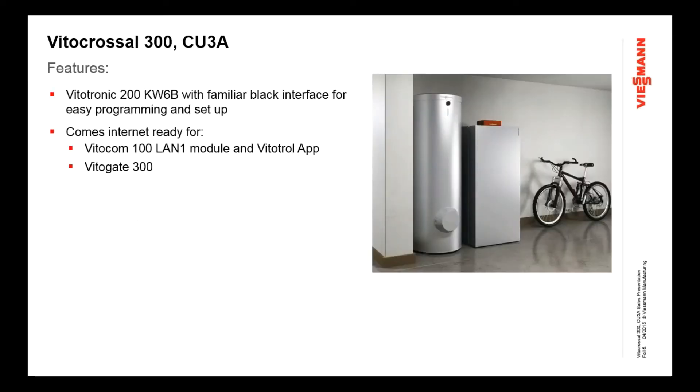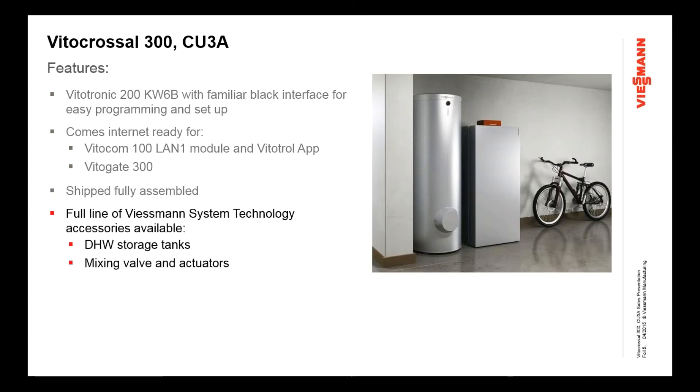The control incorporates all the Wiesman system technology developed over the last 25 years. It comes in a slightly different package, but it's the same interface and functionality you're used to in other boilers — no learning curve, just a new way of packaging it into the top console control. It comes internet-ready with different modules for BMS communication or residential internet connectivity. It comes fully assembled, out of the box ready to go, with a full line of accessories available including domestic water storage tanks, mixing valves, and actuators. We've also now introduced in Canada the fan coil unit, so you can make a full Wiesman package system.